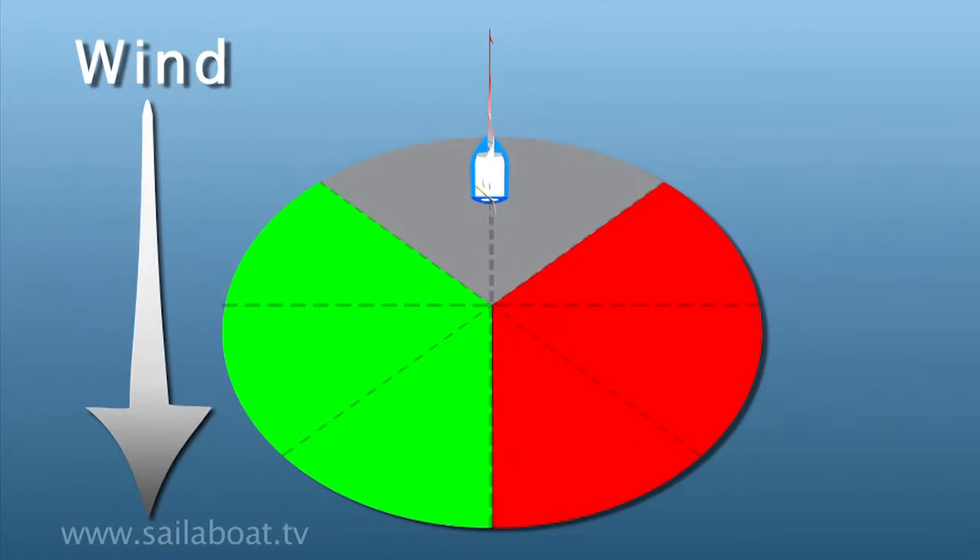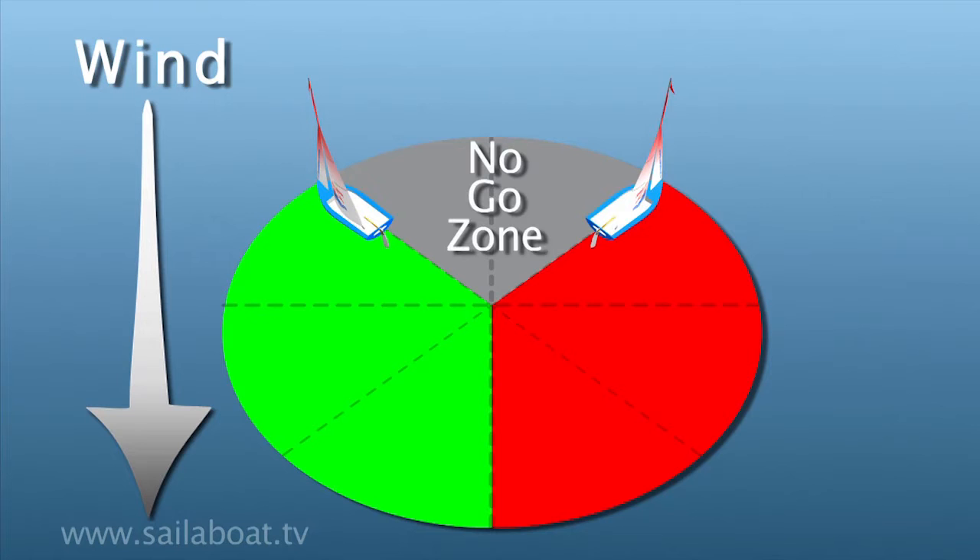The wind has a zone in which you can't sail. This is called the no-go zone and is about 45 degrees either side of where the wind is blowing from.